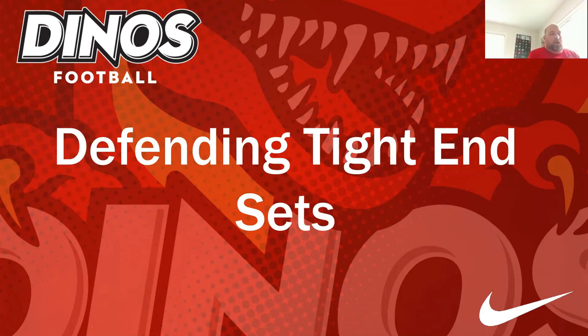Today we're going to talk about defending tight end sets. Teams are looking for different ways to attack us, incorporating big bodies, hidden bodies, and different personnel groupings. The question is whether those personnel groupings tell you a story, give away something in their game plan, or whether it's something we have to make a huge part of our own game plan. We'll go through how we identify and look at different tight end and H-back groupings, mixing in some film examples.